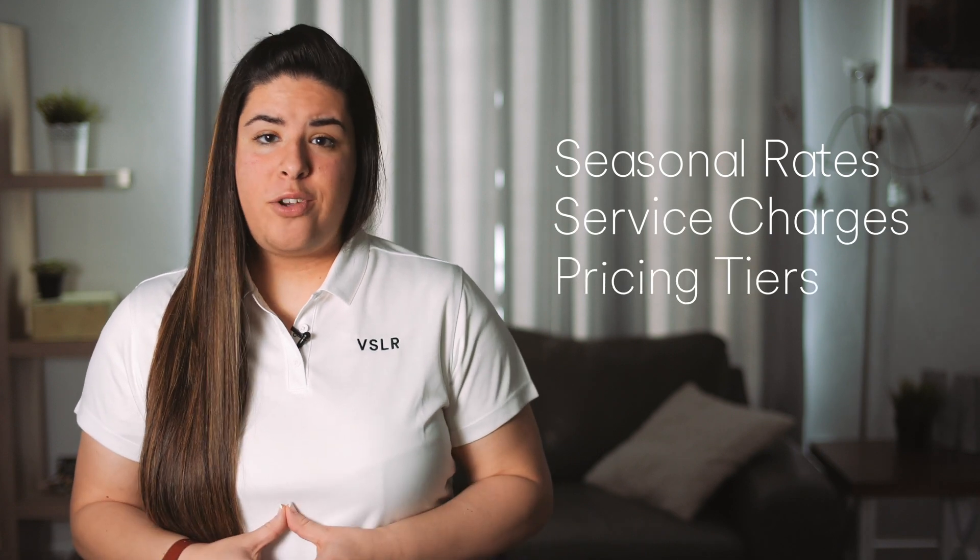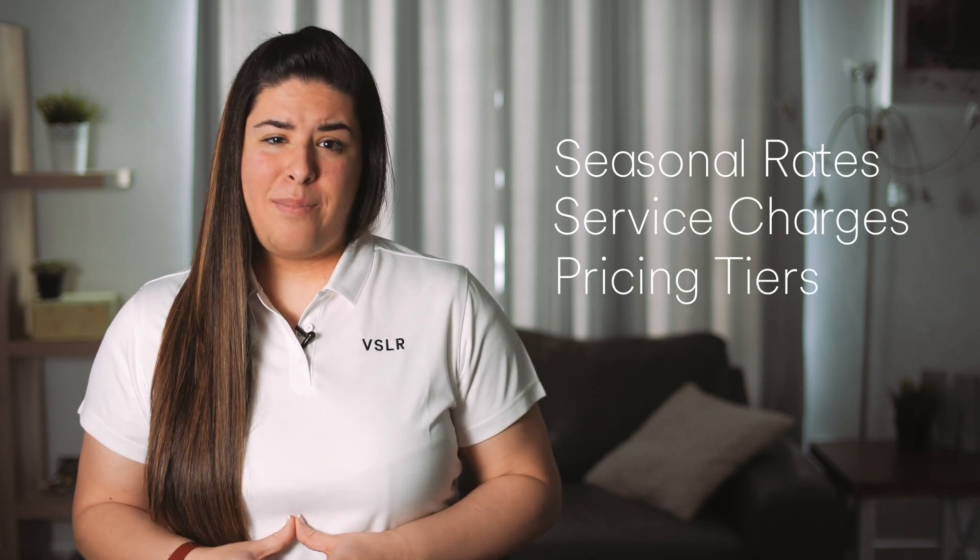So you got solar panels installed and now you're producing clean sustainable energy. You may be wondering if you're saving money and if so how much. There's a lot that goes into this. Your utility company might have different factors such as seasonal rates, service charges, or pricing tiers based on your usage, and that can get a little complicated.